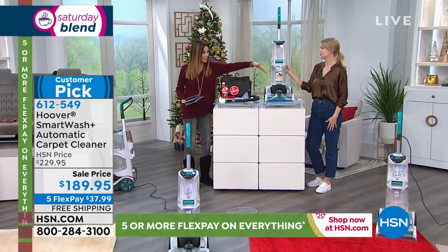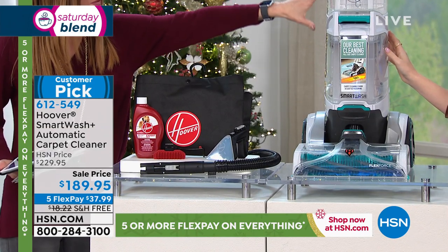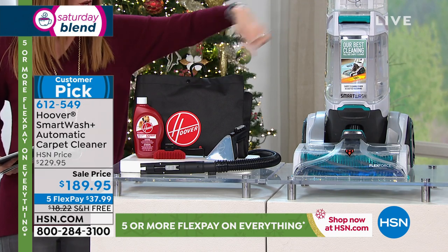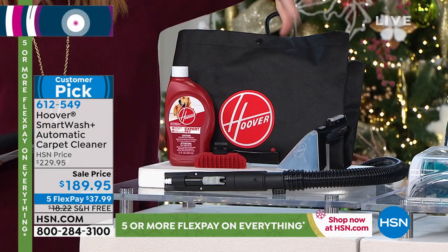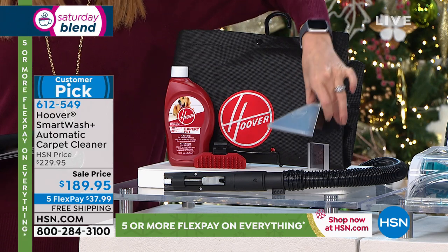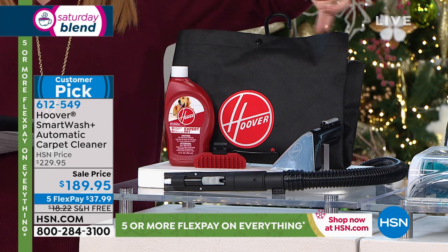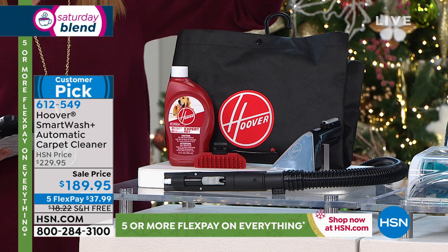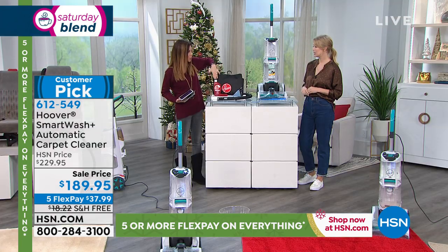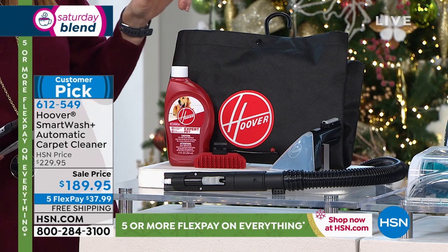It is a full-size machine with a wide berth, which means fewer passes. You're getting the number one best-selling Hoover carpet washer that does it all automatically. You're also getting a hose and an attachment that cleans, releases solution, vacuums back up, and extracts all the dirty nasties from your upholstery, your car upholstery, carpets, rugs, and runners. We're including a 12-ounce concentrated solution — it's enough to get you going, and it mixes automatically with the water.